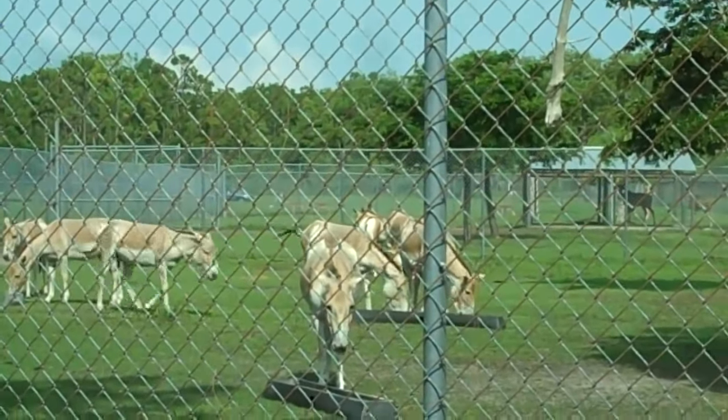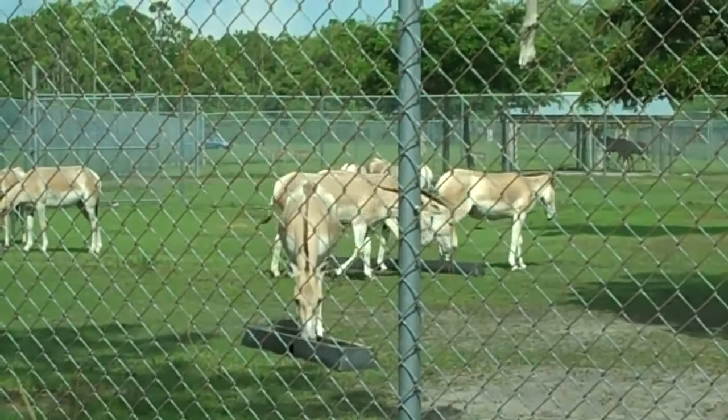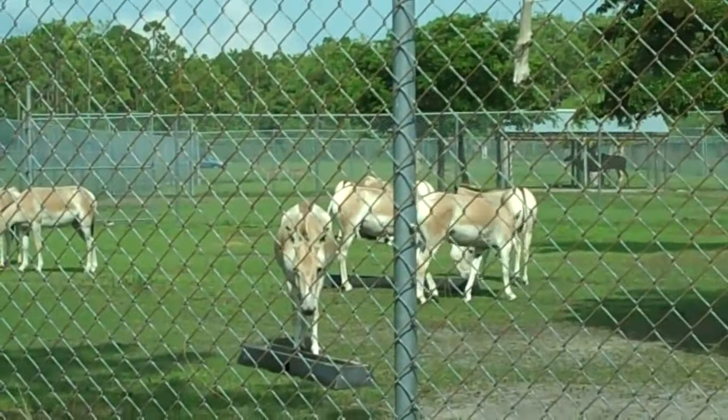That movement in the bushes you mistake for a gust of wind could very well be, if you look closer, a concealed animal. Remember, please drive very slowly.